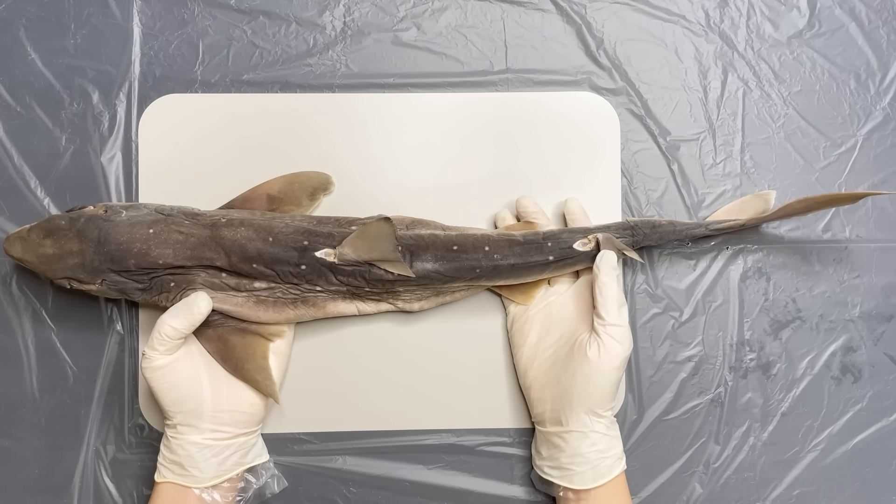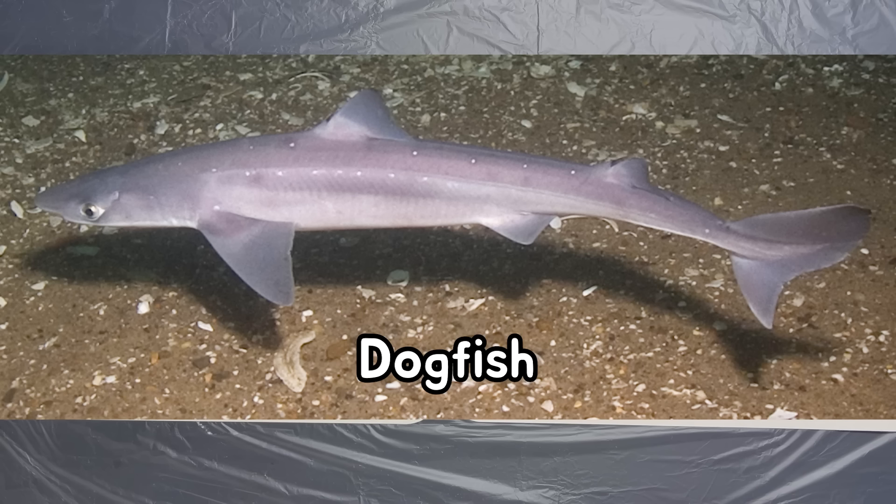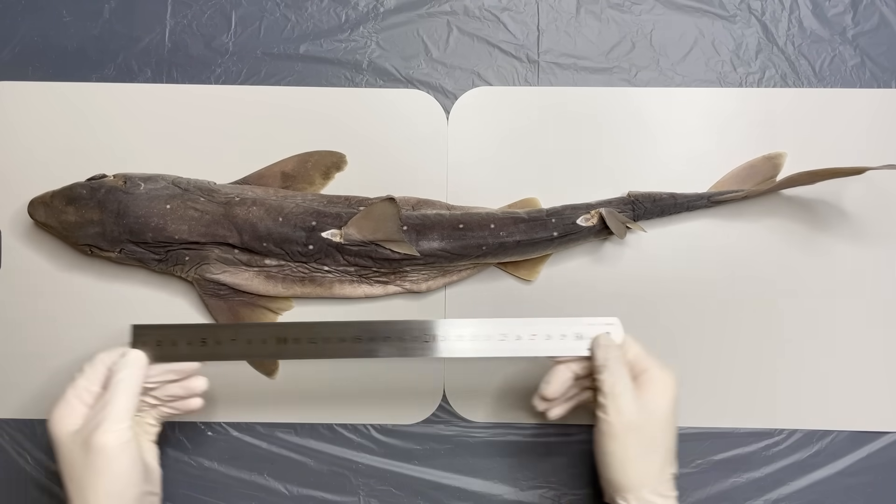To show you guys a shark, I brought sharks that are sold for dissection. This shark is a species called the dogfish that lives on the seabed. I think this one is the largest creature that I've introduced so far.